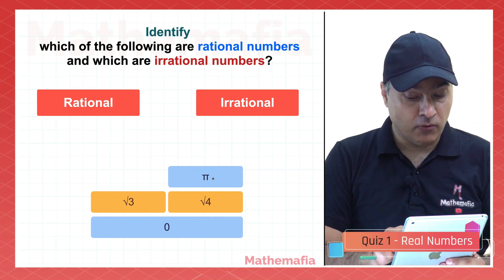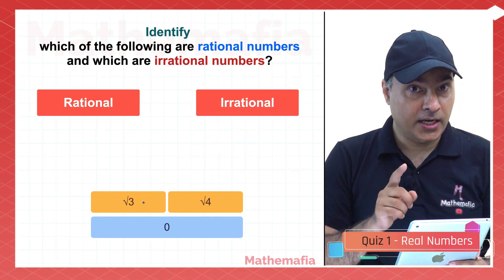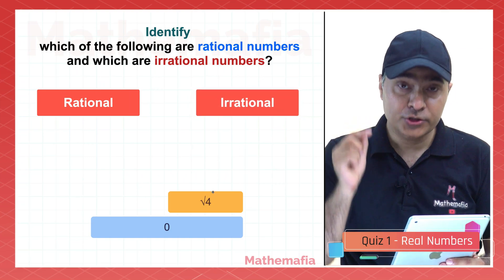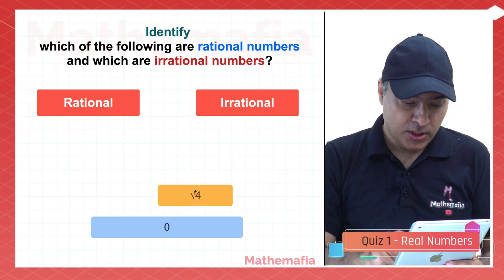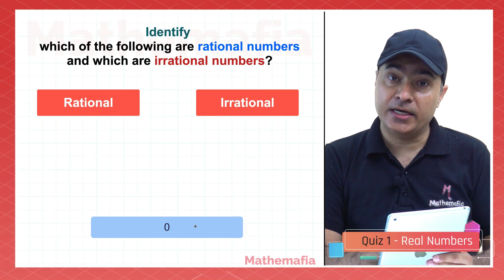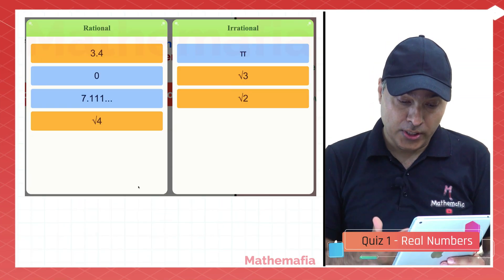Pi is a very well-known irrational number. Square root 3 — again, the square root of any prime number — so that goes to irrational numbers. Square root 4 equals 2, so 2 is a rational number. And 0 is definitely an integer, and all integers are rational numbers. So here is the result.